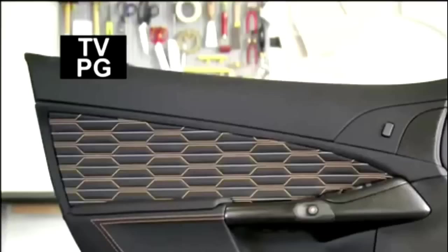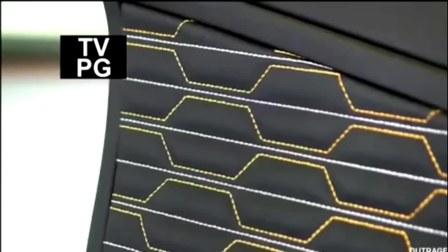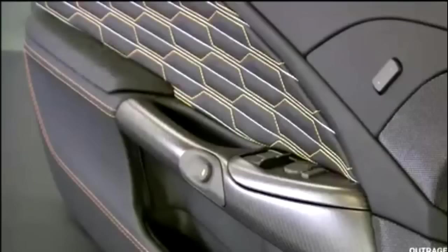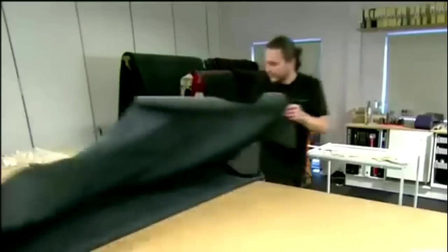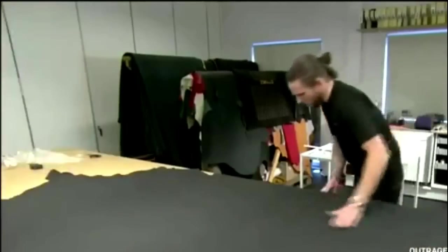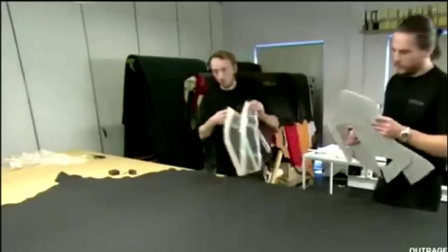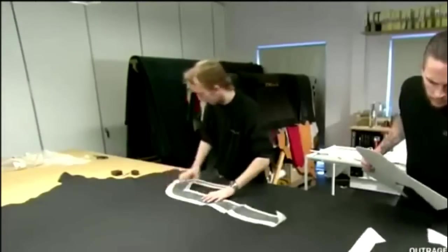When it comes to a hypercar as exclusive as the Zenvo ST1, the interior must be as luxurious and flawless as the exterior. The carmaker customizes the upholstery for each buyer, right down to the stitching pattern. It takes five cowhides to upholster a single ST1. Specially trained craftsmen unfold a hide on a cutting table and begin by inspecting the surface for any flaws. Next, they lay the cutting patterns out, using small metal weights to keep them in place.